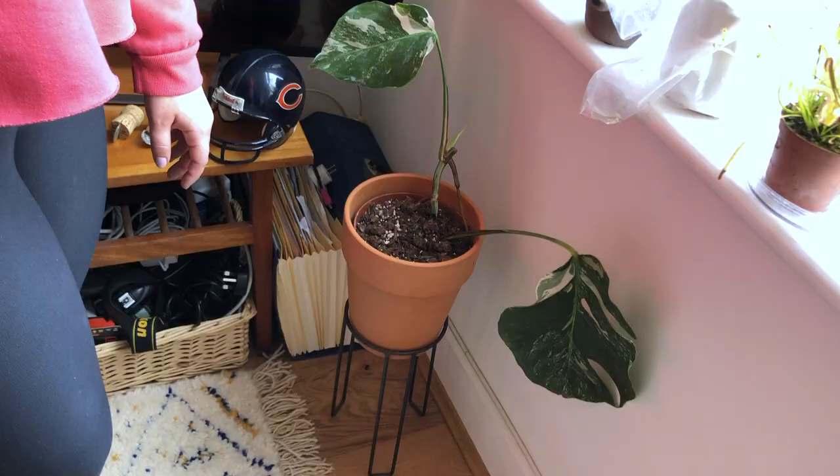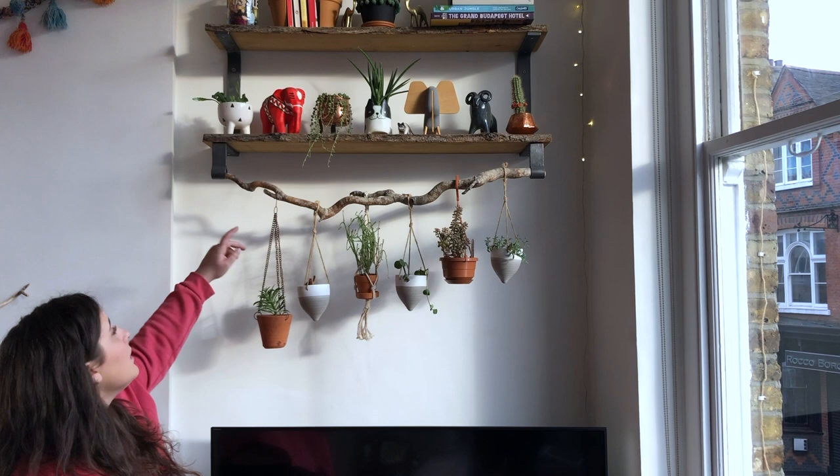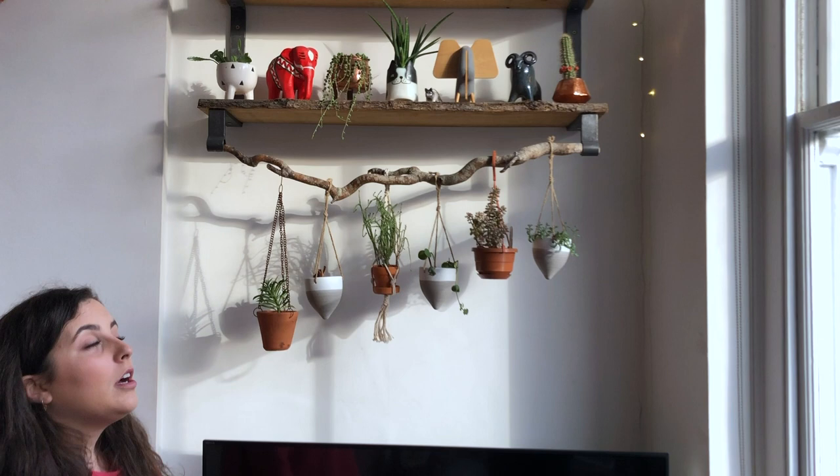And then the thing that goes absolutely mental every time I post it on Instagram is this shelf. The wood is from my parents' garden — both were made from planks — and this is a bit of twisted willow from one of their trees. I use this a lot instead of moss poles because it just adds a really different look and I seem to really like it.